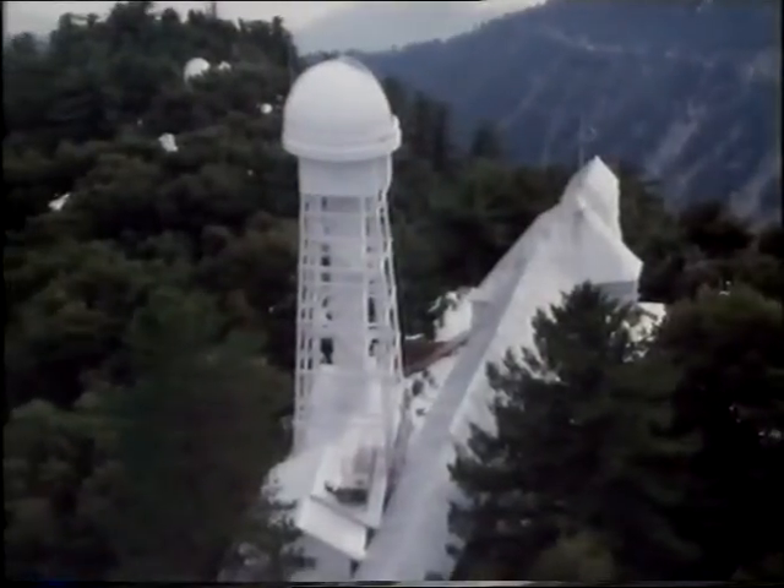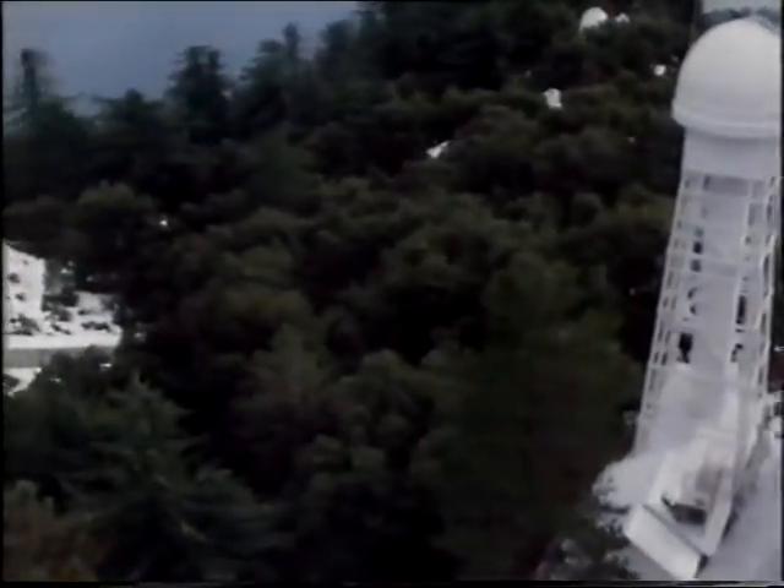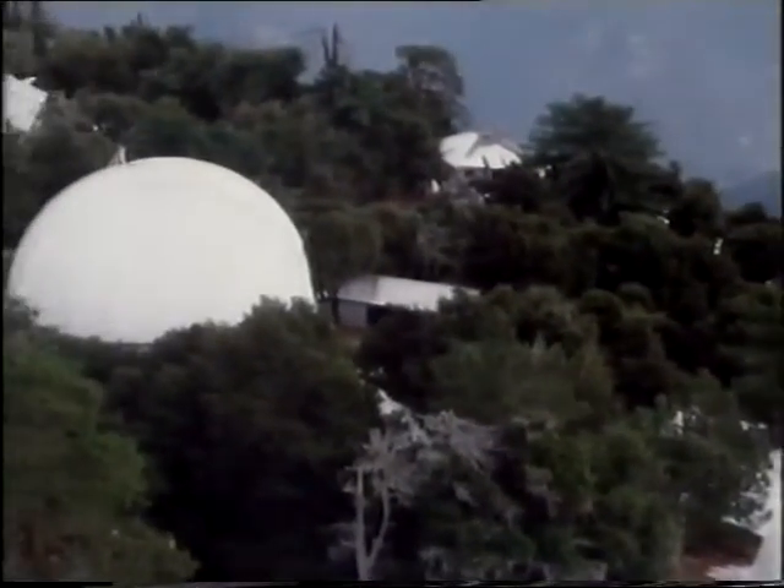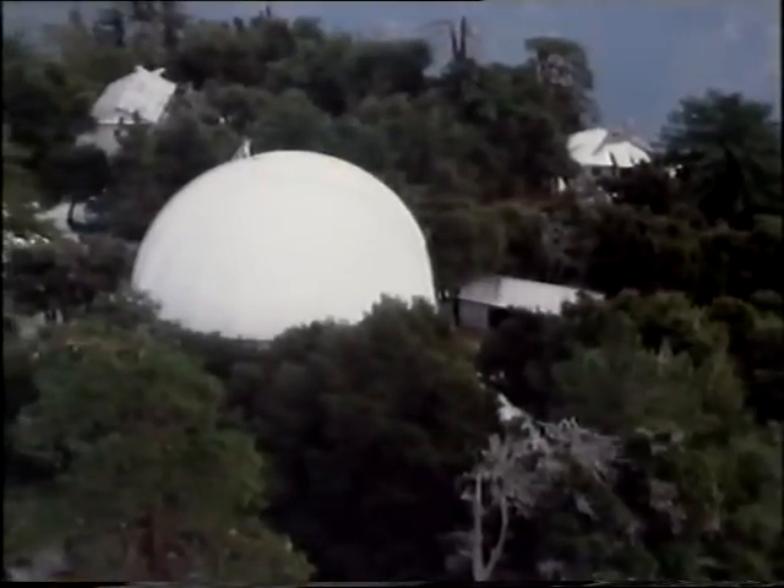The solar telescopes at Mount Wilson are still in full and continuous operation. But Hale didn't confine his attentions to the sun. He needed a large conventional telescope as well. At that stage, refractors were being superseded by reflectors, and so Hale planned a reflector more powerful than any built before — a reflector with a mirror 60 inches in diameter. There were two obvious sites: Mount Wilson and Mount Palomar. Palomar was actually the better of the two because it was further from Los Angeles, but in those days, in 1908, it was very difficult to get to. And so Mount Wilson was chosen.